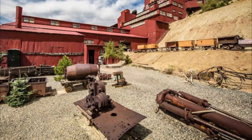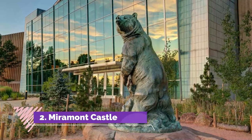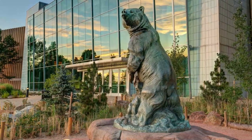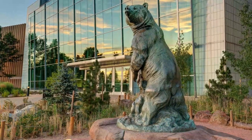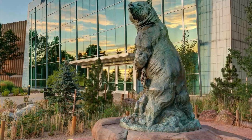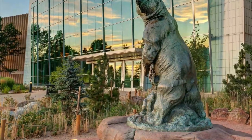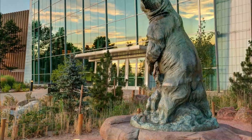Number two: Miramont Castle. It doesn't get much better than an honest-to-goodness castle nestled in the hills above Manitou Springs — oh wait, it does. How about a castle with a Victorian tearoom and daily high teas? Miramont Castle is an absolute treasure.